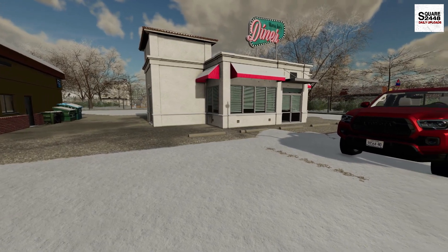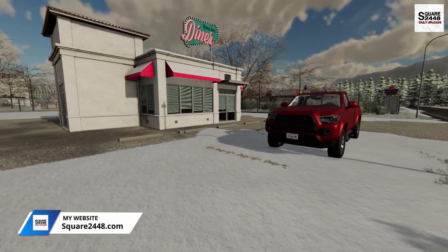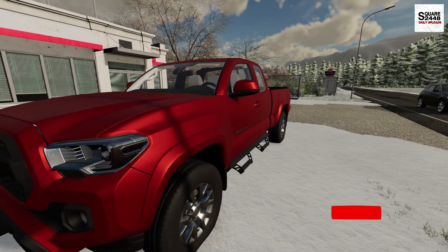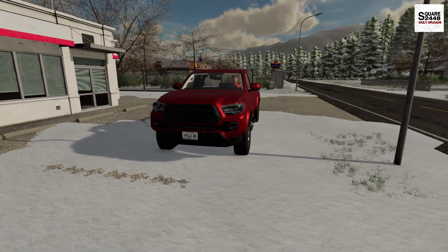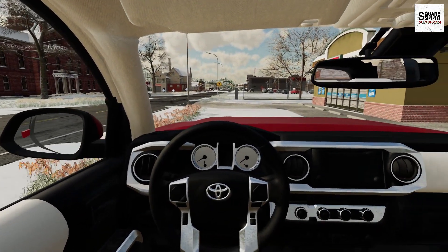I thought, why don't I stop by the diner to get a few cups of coffee? Because I'm definitely gonna need that throughout the day here. Why don't we hop in the Toyota Tacoma, head on over to the shop, and hop in one of the tow trucks and go help some people out. There's a full mods list linked down below, and if you end up enjoying today's video, help me out by hitting the like button.